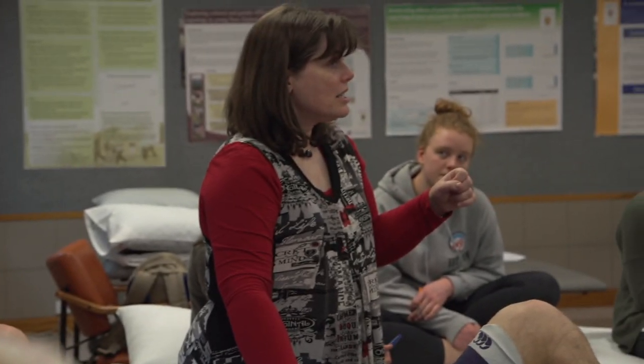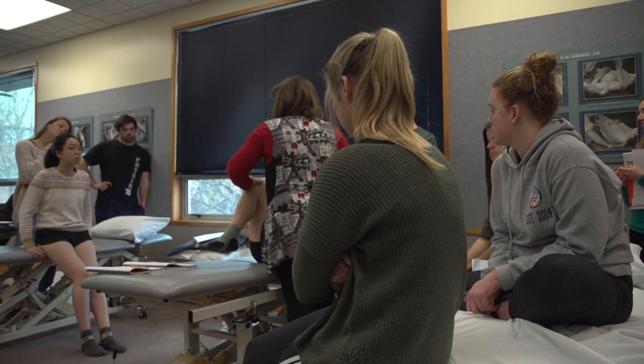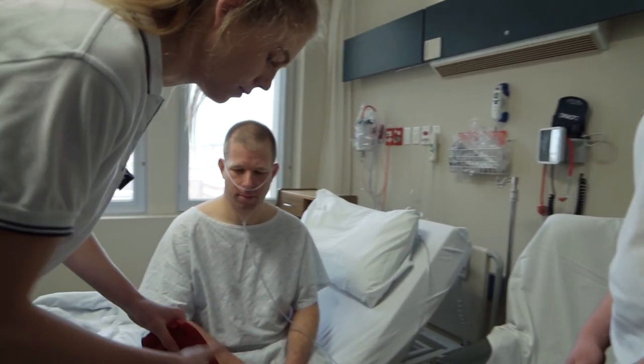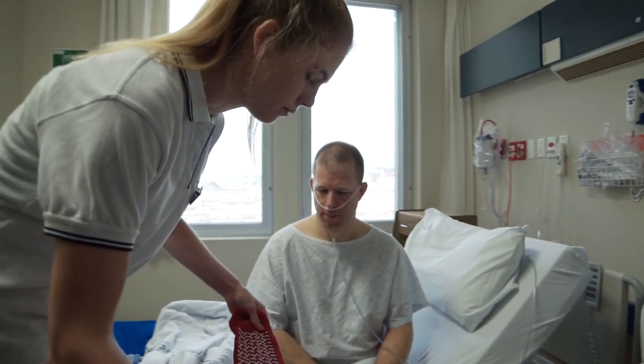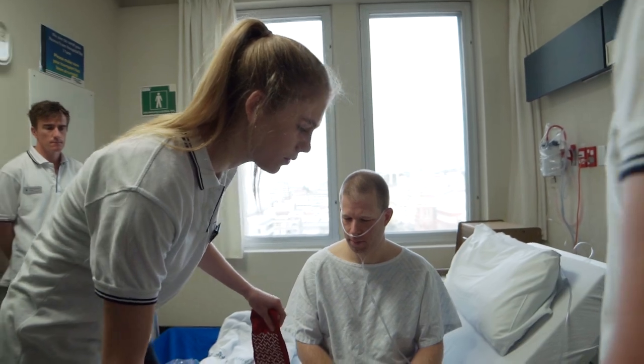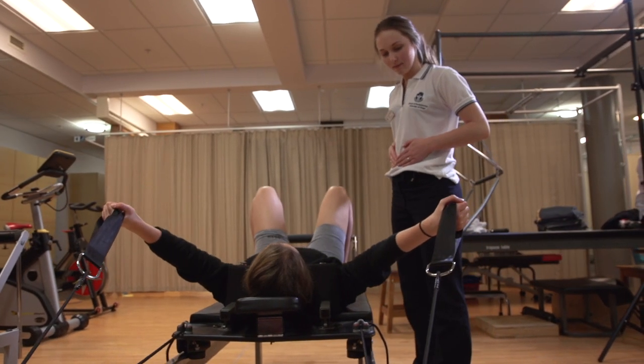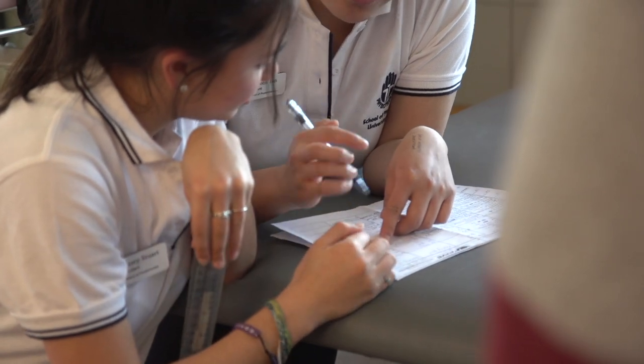Because of the immersion year in fourth year and the exposure all the way through the program, that's the advantage Otago has. They've got a very good reputation for being absolutely ready to go on qualification. There are masses of opportunities — lots of jobs out there. Last year at graduation I was talking to students and most of them had two or three job offers, so it's a good job market for students presently.